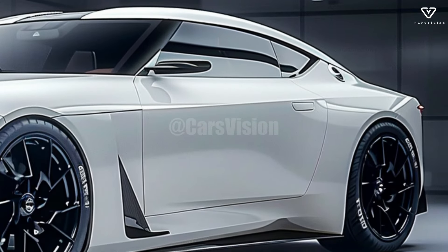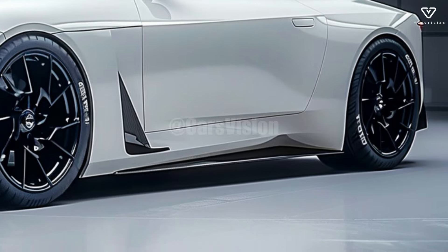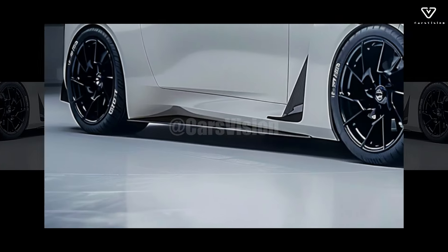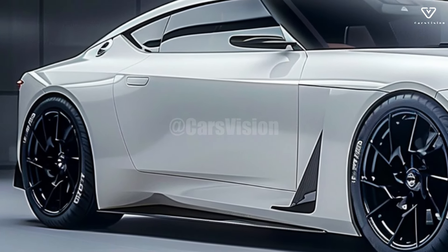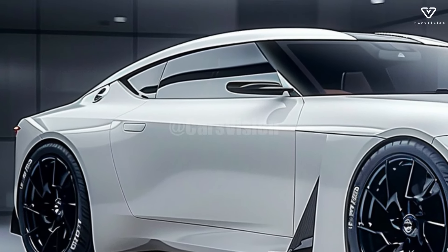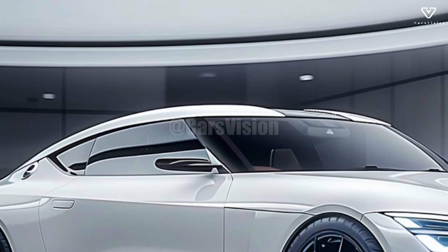Incorporating Honda's signature sharper lines, lower posture, and wider dimensions, the 2025 NSX boasts an aerodynamic and stylish exterior. The car's aggressive yet refined appearance is the result of painstaking engineering that minimizes drag while also improving stability.